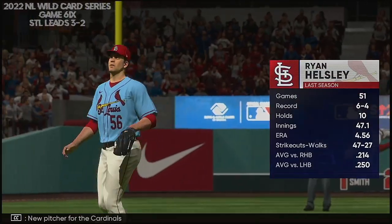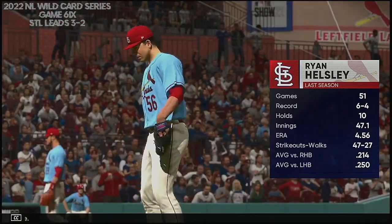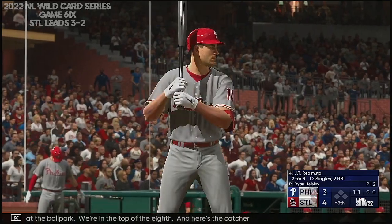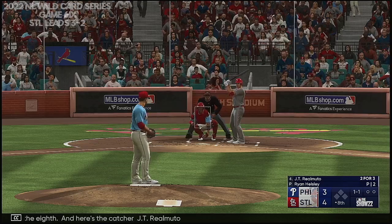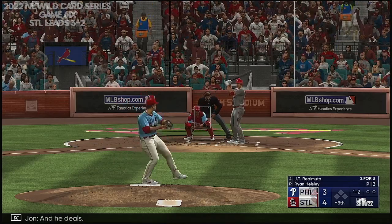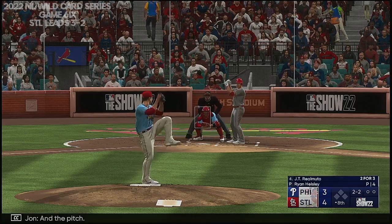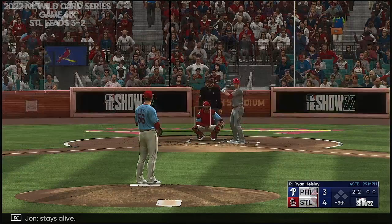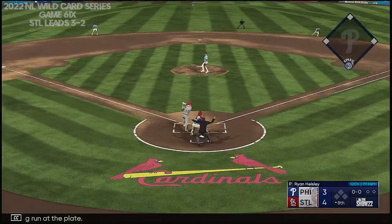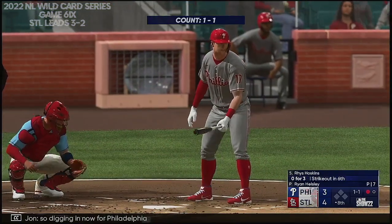New pitcher for the Cardinals — Ryan Helsley. And this guy can bring it velocity-wise. Back here at the ballpark for the top of the eighth — here's the catcher JT Realmuto. Trying to keep good speed off the bases. He deals — and now 2-2. A pitch — stays alive. The tying run at the plate. Swing and a miss — curveball in the dirt. Gets him — one away on a dropped third strike. Digging in now for Philadelphia, Rhys Hoskins.